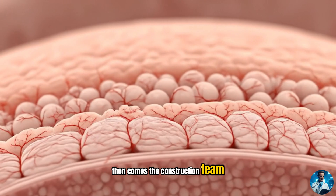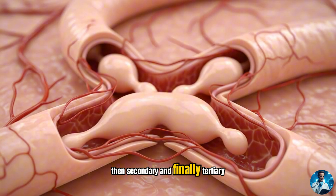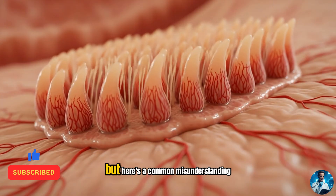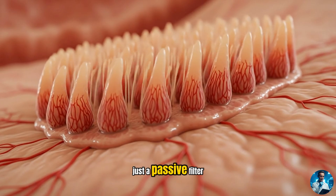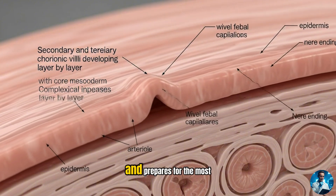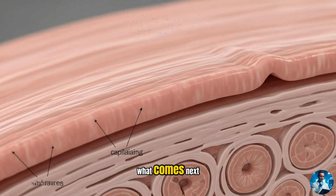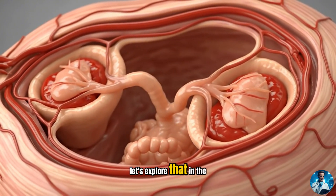Then comes the construction team: chorionic villi — first primary, then secondary, and finally tertiary villi. Each stage more specialized, each one expanding like roots searching for nourishment. But here's a common misunderstanding: people think the placenta is just a passive filter. It's not. It builds itself, shapes its surroundings, and prepares for the most complex task — supporting new life. As these villi deepen their hold, they set the stage for what comes next: a complete system ready to nourish and protect.